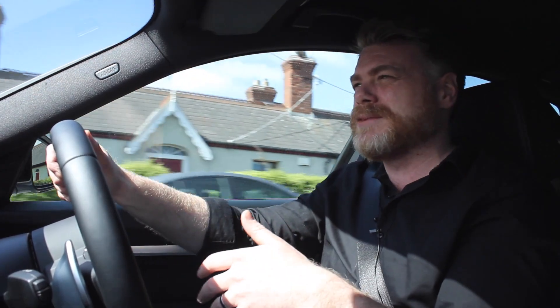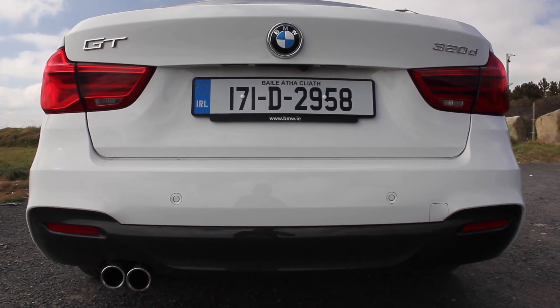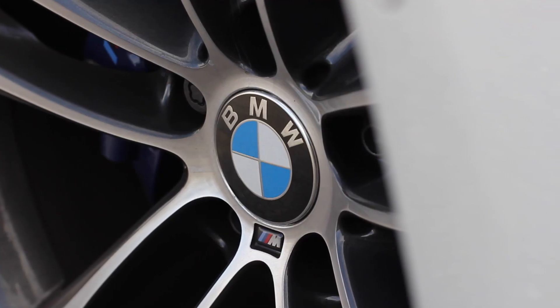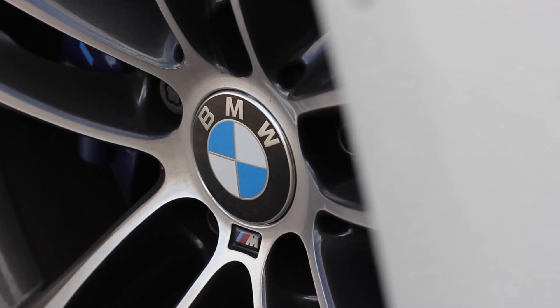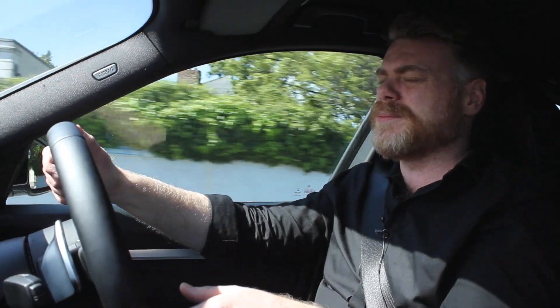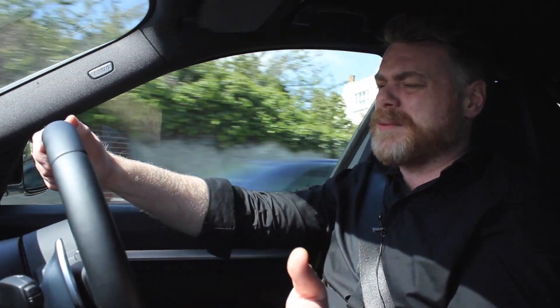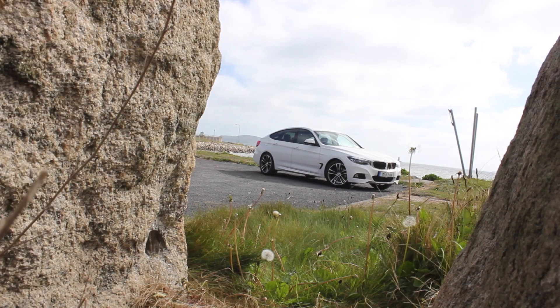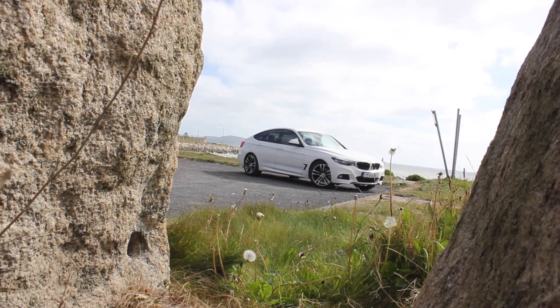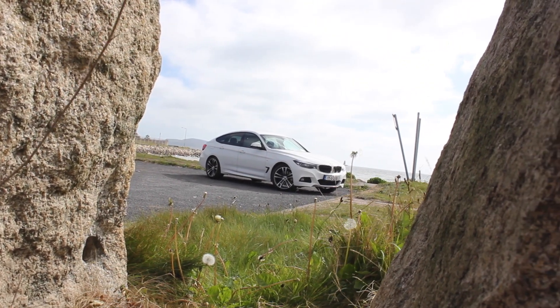This is 120 grams of CO2, which means it's not extremely expensive to tax. On paper BMW claims you'll return 4.4 litres per 100 kilometres. My odometer is telling me I'm returning an average of 7 litres per 100 kilometres after around 200 kilometres, with a good mix of country roads, city roads, and motorway.